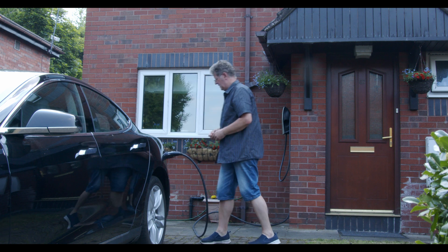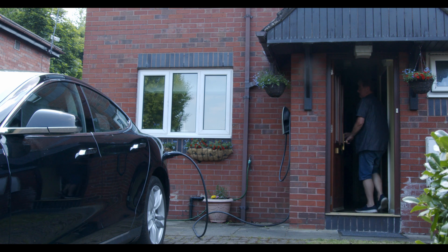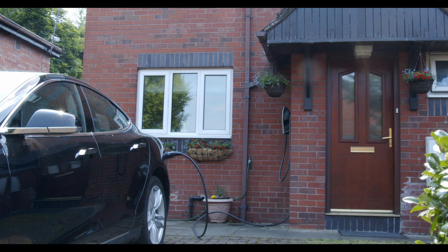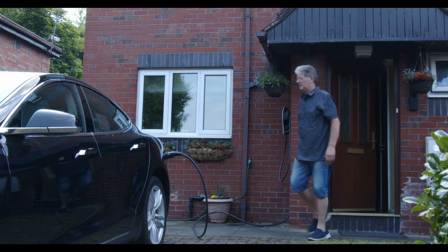This is really totally useless if your utility company doesn't offer this as an option. Equally totally useless if your car spends most of every day parked in your work car park, unplugged.